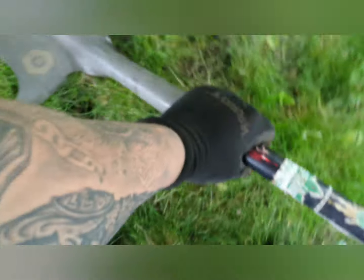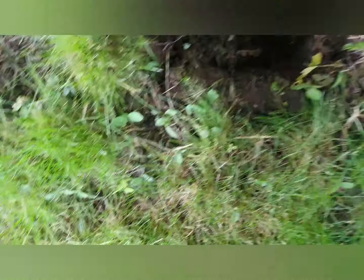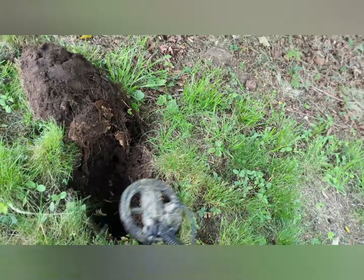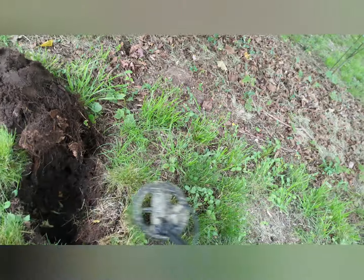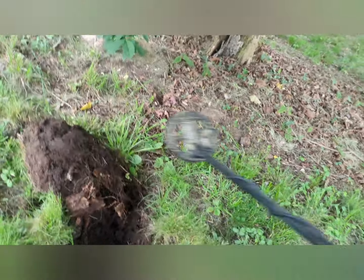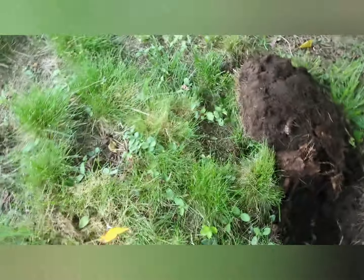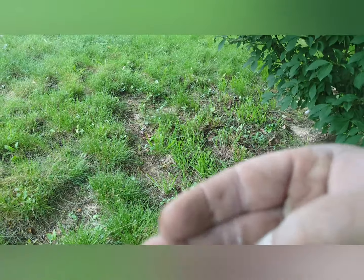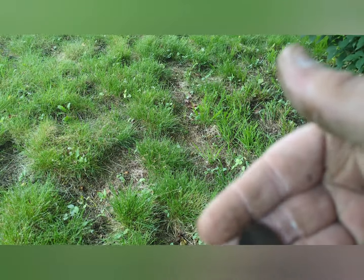We're gonna be poking around seeing what we can find. I've got a little bit of trash, nothing to show you right now. I'm up under these bushes, got a 47 signal going on. Normally where the good stuff lies — it's gone down to a 44 now over here and that is gonna be another penny. I've gotten three of them so far.